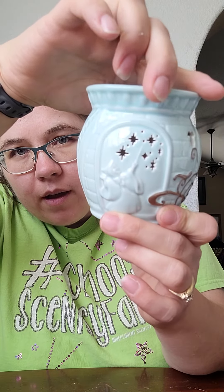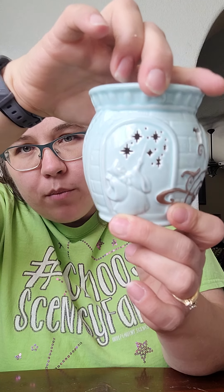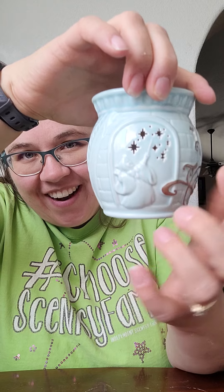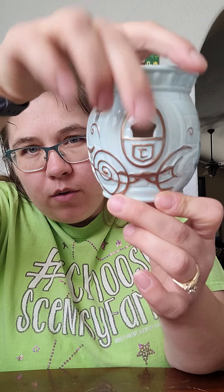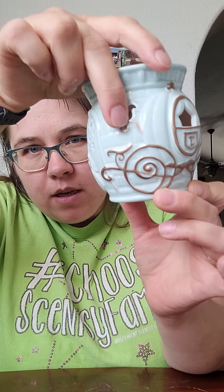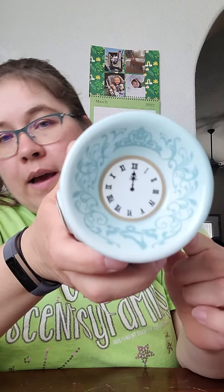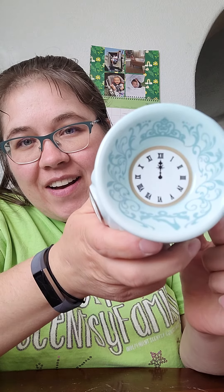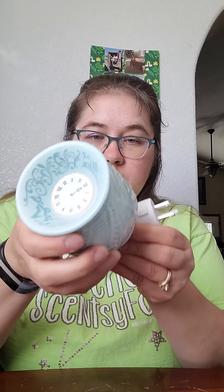We have the little bippity-boppity-boo cutouts for the fairy godmother waving her wand around, and then we have the carriage. These are all cutouts so they're going to cast shadows on the wall. And then we have the clock as it strikes midnight in the dish — super cute.